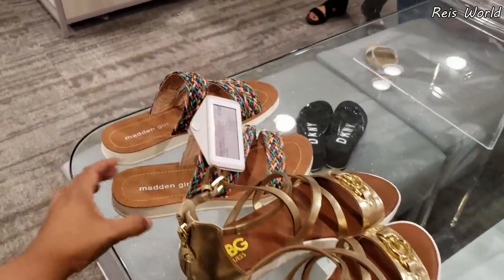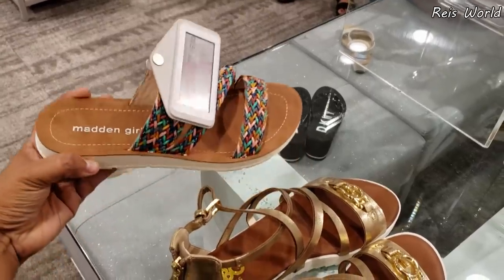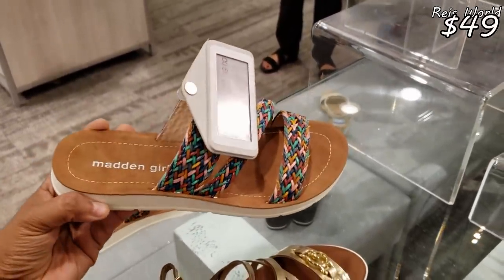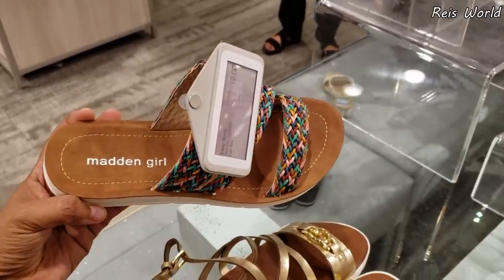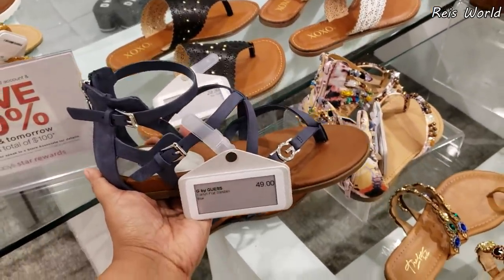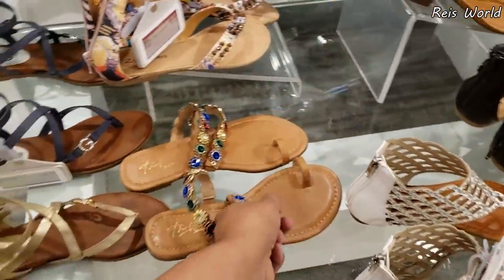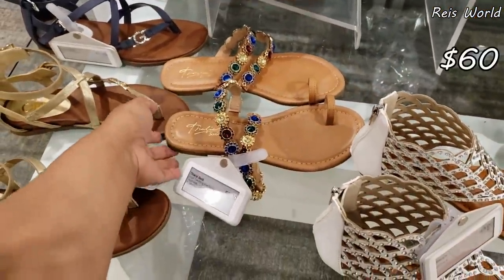More Guess, and Madden Girl is going to be $49. Do you buy Guess? $50. And look at this Dalia one — it's going to be $59. I'm just rounding; it was $59.